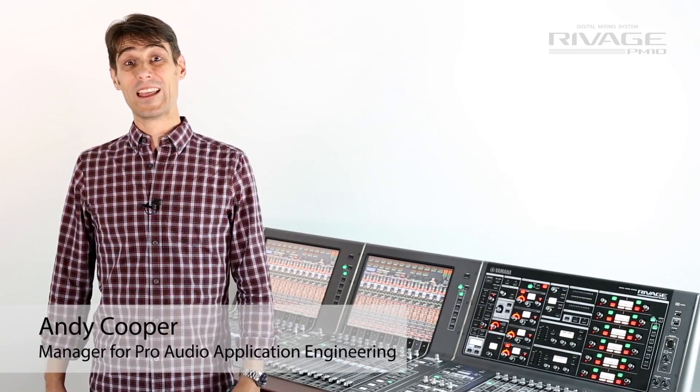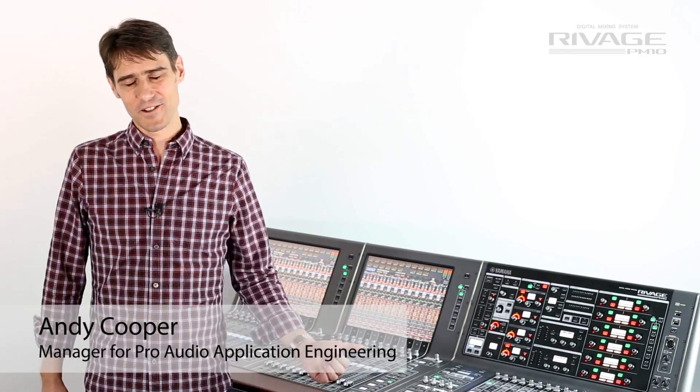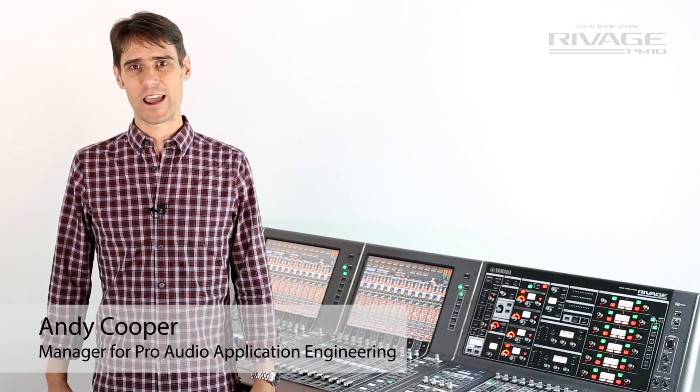Hi, I'm Andy Cooper and let me tell you more about the new Yamaha RIVAGE PM10.